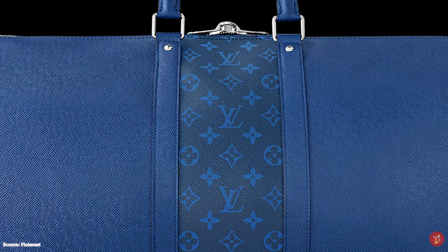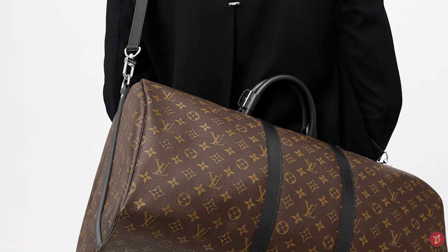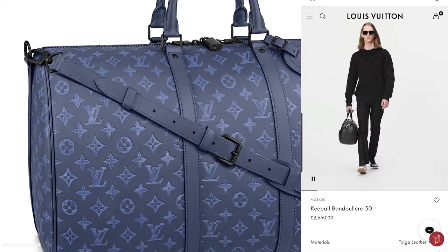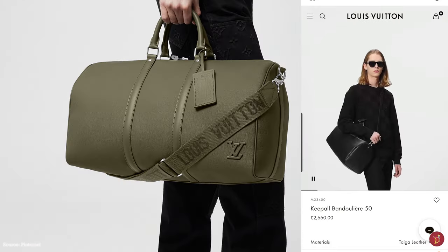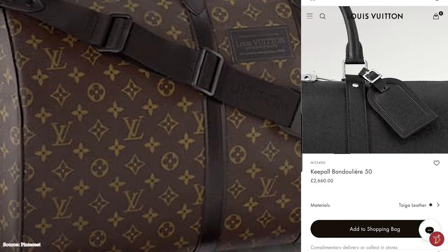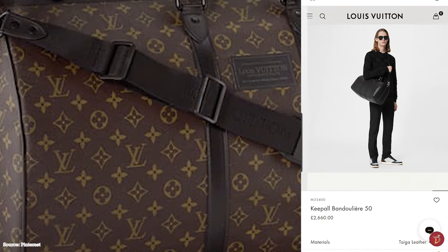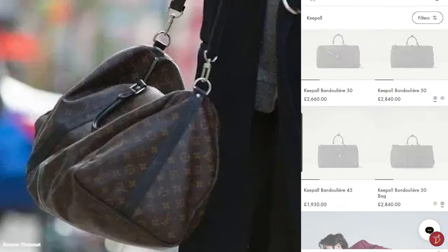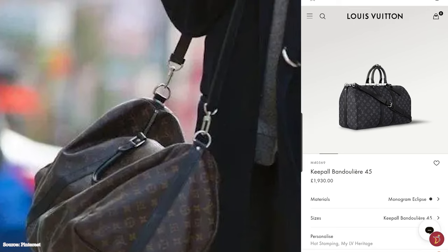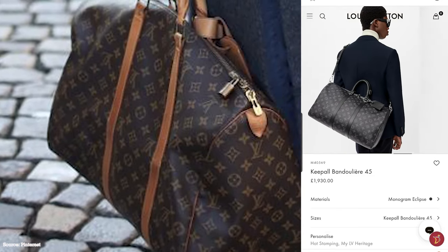The Louis Vuitton Keepall bag comes in a variety of different colours and materials. The most classic offering includes the signature Louis Vuitton monogram canvas with vachetta leather, which develops a patina over time. Other offerings include the monogram Makassar with black coated leather finishing, the Damier Ebène with brown coated leather, and the Damier Azur with vachetta leather trim. Newer variations include the monogram Eclipse and an assortment of colours in epi leather, monogram Vernis and Taurillon leather. The Keepall has also had many special edition collaborations with Supreme, Stephen Sprouse and Takashi Murakami.